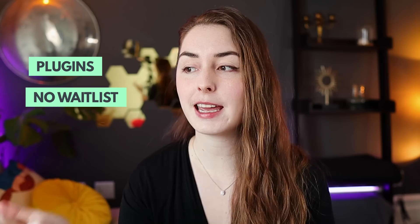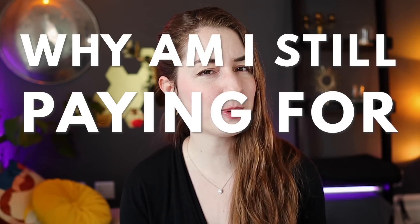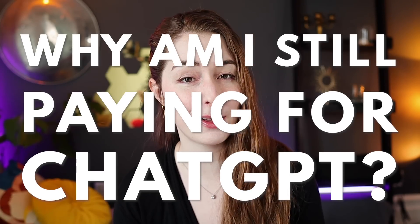Microsoft just dropped some massive Bing AI updates, including plugins, no more waitlist, a chat history, and multimedia answers. You might look at this and start wondering, why am I still paying for ChatGPT when Bing has all of this? Let's take a look at the most game-changing updates to Bing chat.